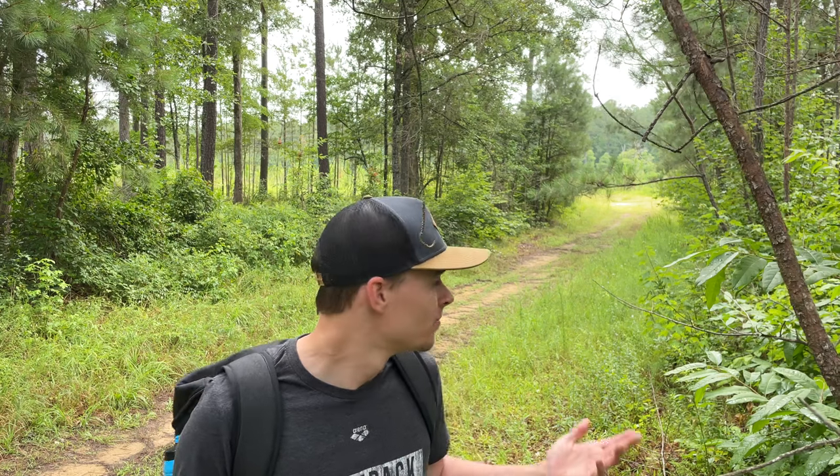Welcome back to another episode of Gleason Life, I'm Alex Gleason. Today we're going to be doing a little bit of foraging. We're checking out a new spot — a public game land area that looked pretty good. Lots of area to explore, about two miles out to the water. Last time I was here I saw some mushrooms, some berries and stuff.